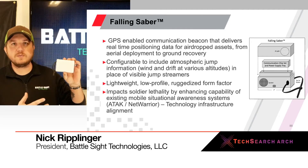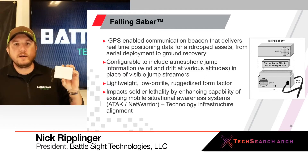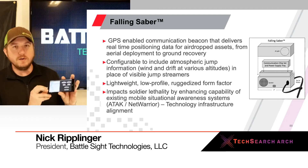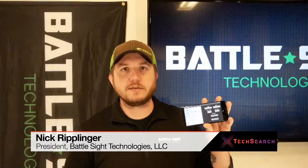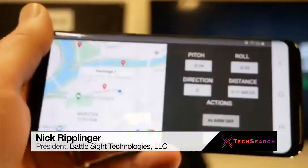Falling Sabre — this working prototype measures about three and a half inches by two and a half inches by one inch. It's a GPS-enabled communication device that interacts in real time with an ATAC or NetWarrior type device. We'll hold it up in front of the screen so you can get a quick look at the real-time data, and then we'll go to a static image.